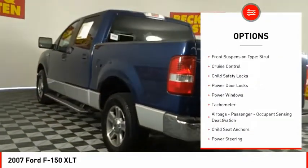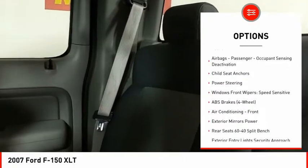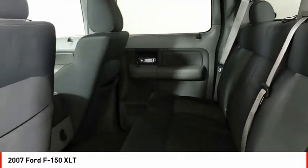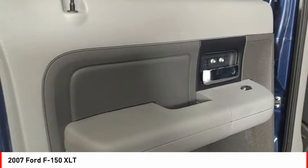Front suspension type: double wishbones. Front suspension type: strut. Cruise control, child safety locks, power door locks, power windows, tachometer, airbags, passenger occupant sensing deactivation, child seat anchors, power steering.